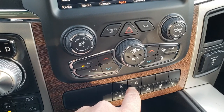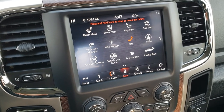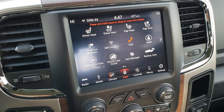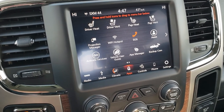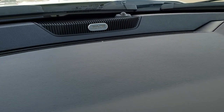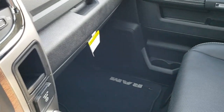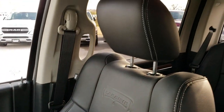It has heated and cooled seats and steering wheel buttons, stability control, and a tow/haul mode, plus dual climate control. This is the 8.4 4C radio, which means it has a projection manager so you can do Android Auto or Apple CarPlay hookup to this vehicle. This is also where your backup camera displays. It does have the Alpine sound system with a subwoofer in back. The passenger seat is just as clean as the driver's seat with no rips or tears, and this truck has never been smoked in.